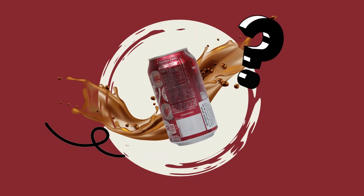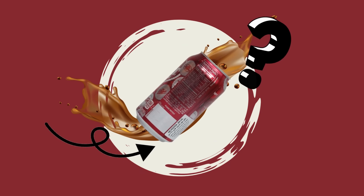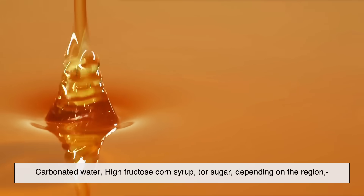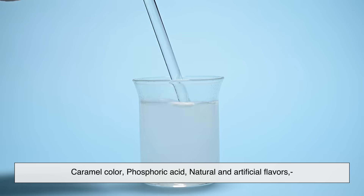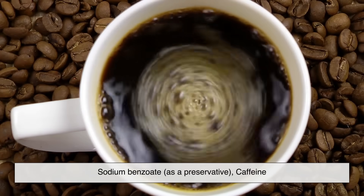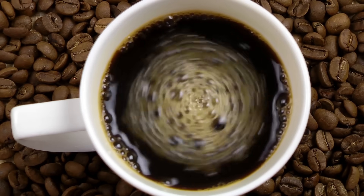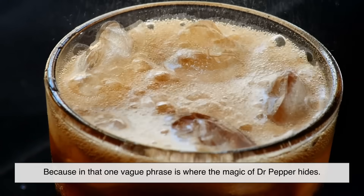Let's start with what we do know. If you look at a can of Dr. Pepper, the ingredients list includes carbonated water, high-fructose corn syrup or sugar depending on the region, caramel color, phosphoric acid, natural and artificial flavors, sodium benzoate as a preservative, and caffeine — pretty standard for a soft drink. But "natural and artificial flavors" — that's where things get interesting, because in that one vague phrase is where the magic of Dr. Pepper hides.